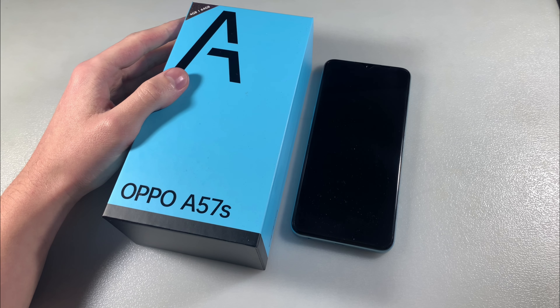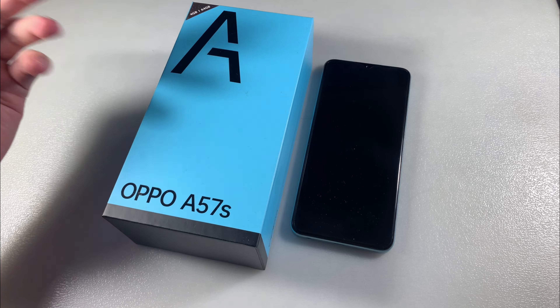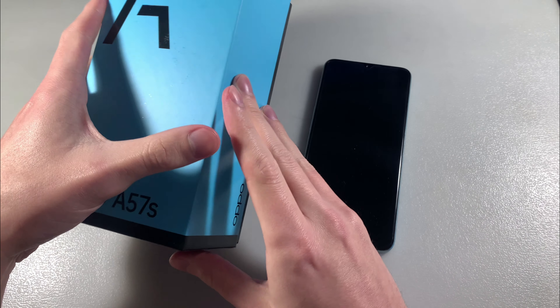Hello guys, this is my phone Oppo A57S. This version has 4GB RAM memory and 64GB internal memory.